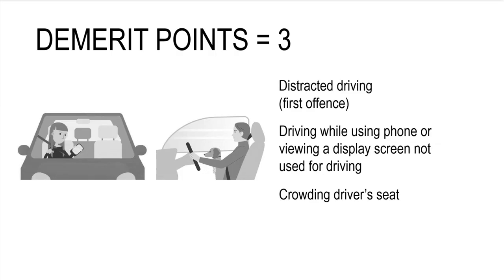Three demerit points for distracted driving: first offense driving while using a phone or viewing a display screen not used for driving, and crowding the driver's seat.